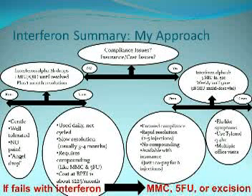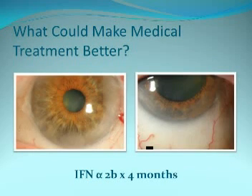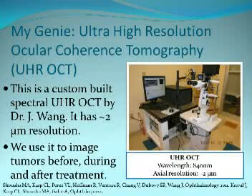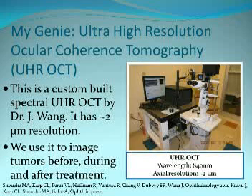Taking this to another level — what could make medical therapy better? I'd like to know if a lesion is OSSN without a tissue biopsy, and when treating, I'd like to be sure the tumor is gone when I stop treatment. My magic genie is the ultra-high-resolution OCT — a custom-built spectral domain OCT by Jay Wang here — with a resolution of about two microns. We use it to image the tumor before, during, and after treatment.